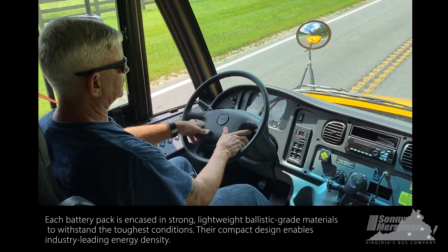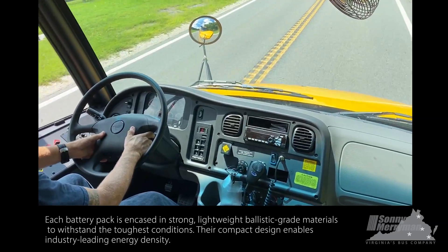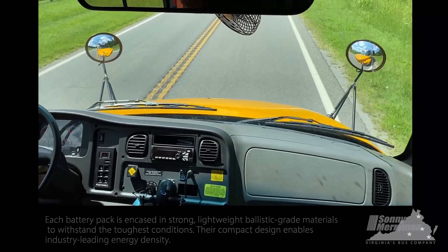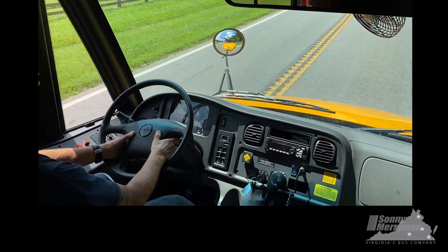It produces 295 horsepower. It has Bendix air disc brakes, all serviced by an electric air compressor since we have no engine or belt system.